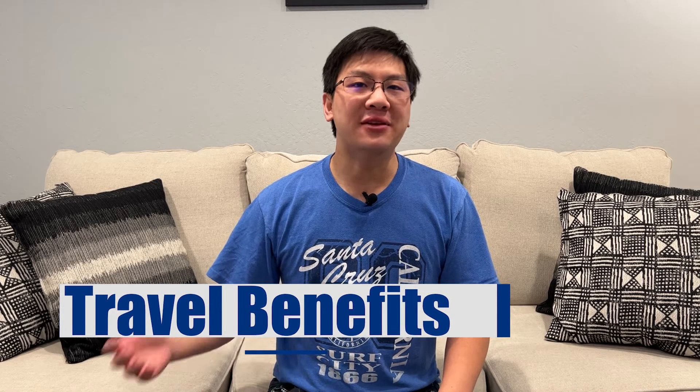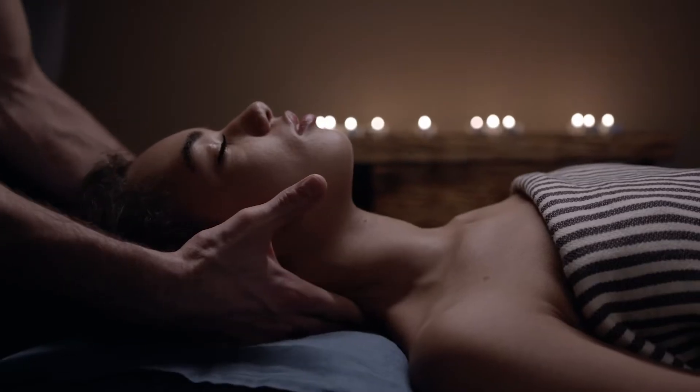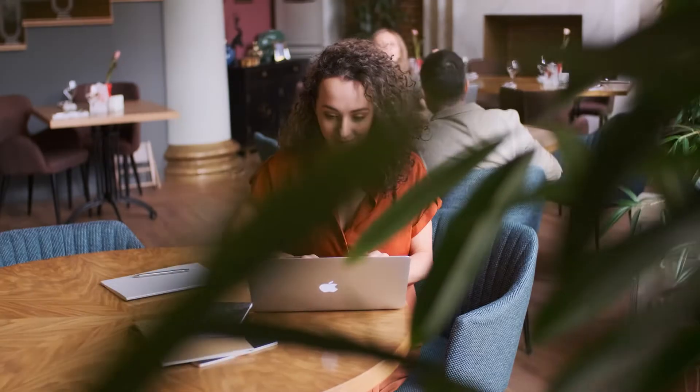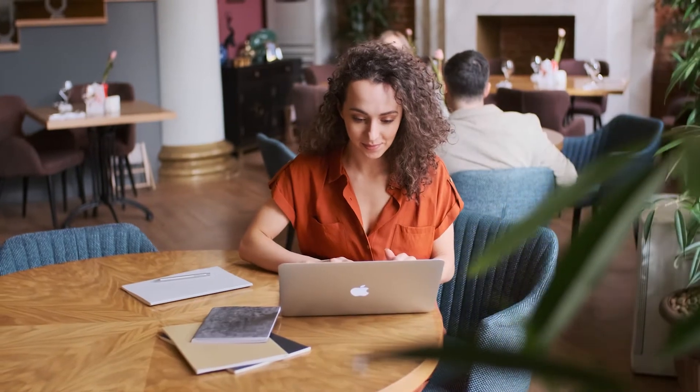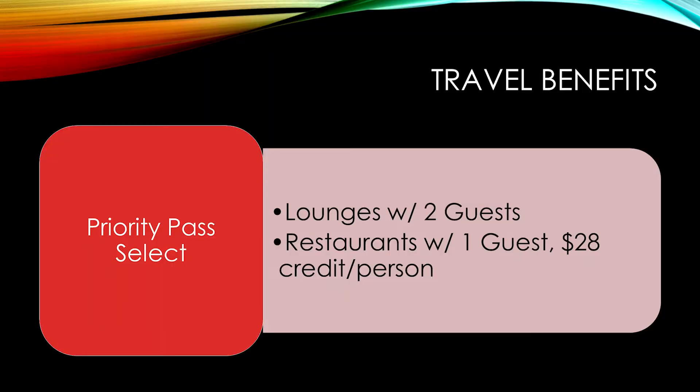Next up, we have travel benefits and protections. The Chase Sapphire Reserve gives you access to the Visa Infinite Luxury Hotel Resort Collection, a travel portal that gives you access to all the best luxury resorts around the world, including credits for dining and resort experiences. It also offers Priority Pass Select, which gives you unlimited access to airport lounges for you and two guests, as well as access to Priority Pass restaurants where you and a guest can each get $28 to spend on food and drinks. A Priority Pass membership of this level usually costs $429 per year.